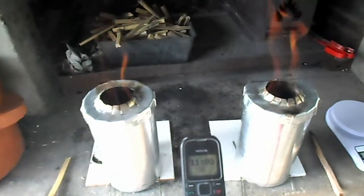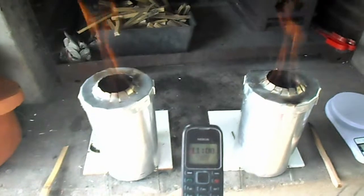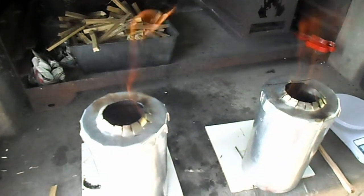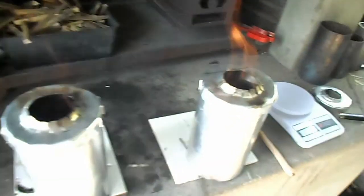This is a comparison between burning black wattle on the right and bamboo on the left. It's been going about five minutes. The weights of the material were the same and we'll see how they do.